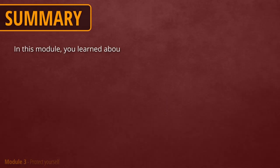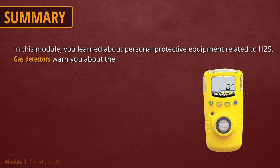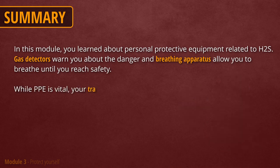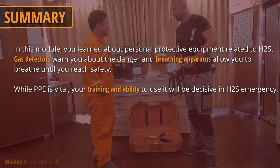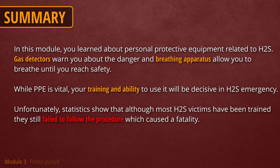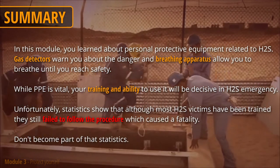In this module, you learned about personal protective equipment related to H2S. Gas detectors warn you about the danger and breathing apparatus allow you to breathe until you reach safety. While PPE is vital, your training and ability to use it will be decisive in an H2S emergency. Unfortunately, statistics show that although most H2S victims have been trained, they still fail to follow the procedure, which caused the fatality. Don't become part of that statistic.